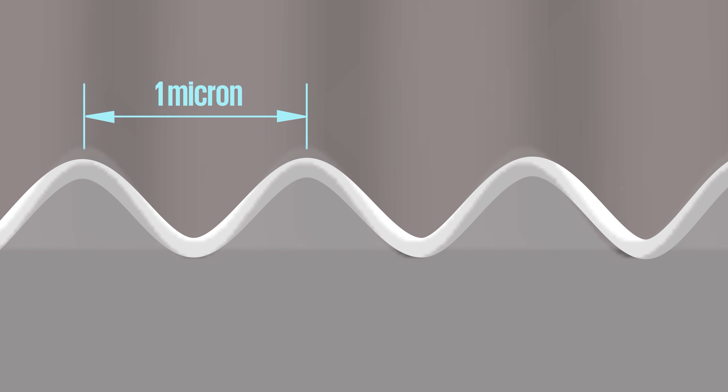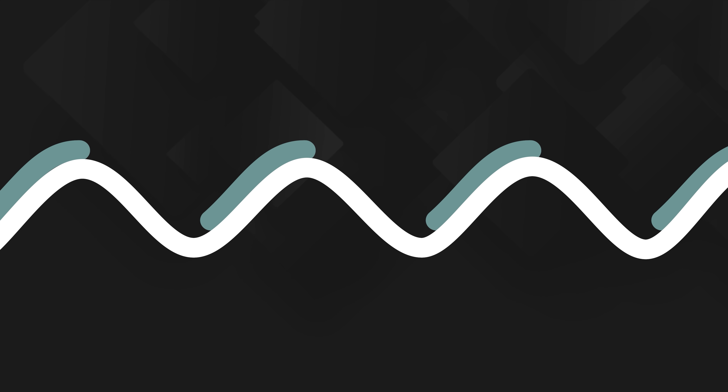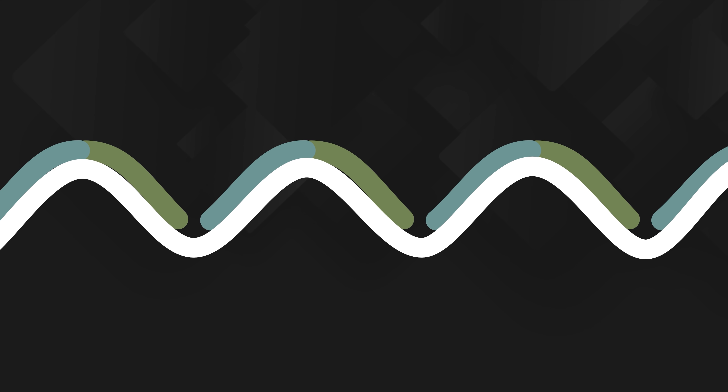The starting point is a standard polymer substrate like PET into which tiny microstructures are embossed, creating v-shaped channels or grooves no more than one or two microns thick — about one-fiftieth of the width of an average human hair. A 10 by 10 centimetre square can contain 17,000 of these channels running parallel to each other. A vacuum coating system then applies the electrodes and electron transfer layers, effectively creating negative and positive electrodes.